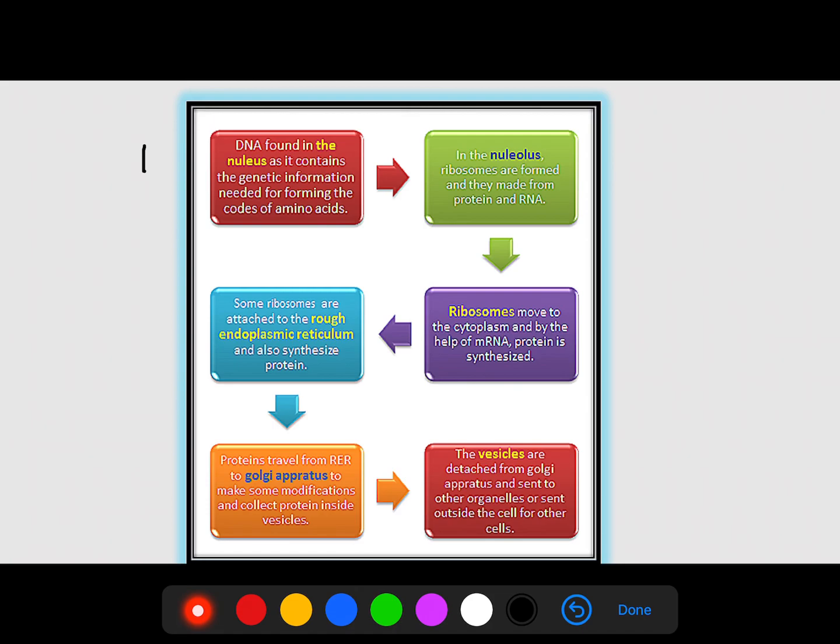Hopefully this helps show how the organelles of the endomembrane system aid in the production of proteins. This is part three of your topic six chapter on DNA replication and protein synthesis. Hopefully this helps you out. This is Mr. O'Brien signing off.